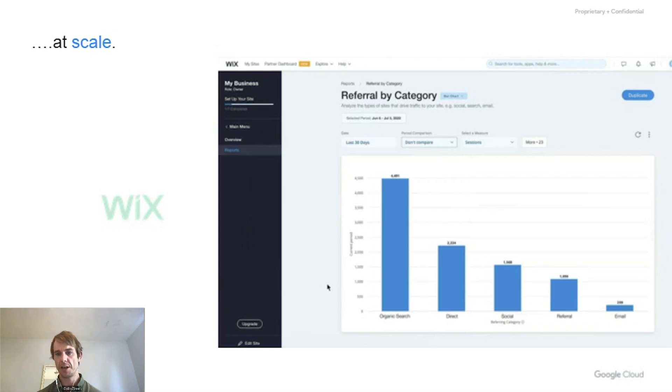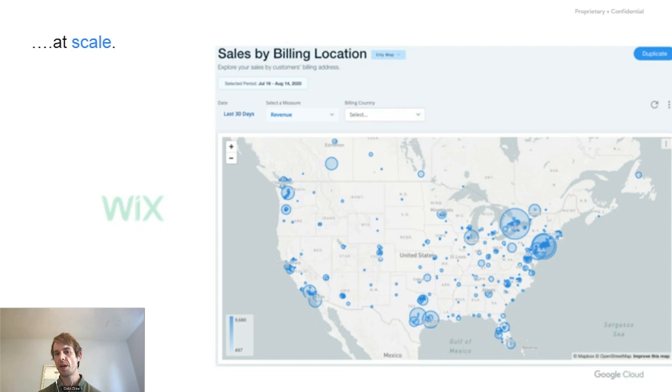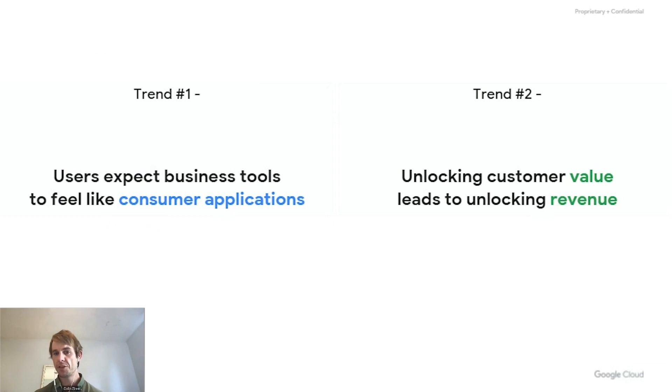At the high level, you want to understand what users value in your service. Sometimes you just want to provide data as the cost of doing business. But if you can use your data to unlock more value for your customer, you will get paid for it. To recap the two trends: first, users are more and more expecting business tools to feel like consumer applications — intuitive, simple to use, integrated into what the user needs to do. Second, focus on providing value and the revenue will follow, either by better retention or by directly unlocking value through data that users will pay for.